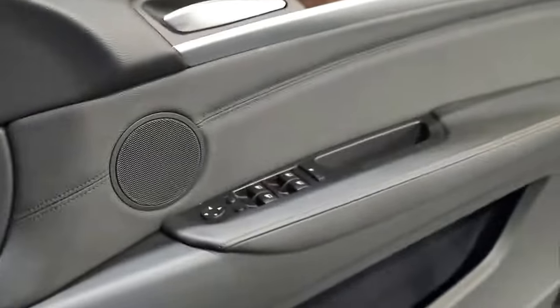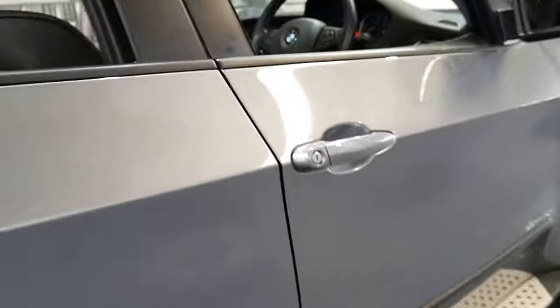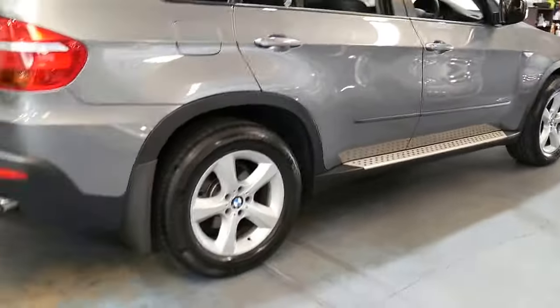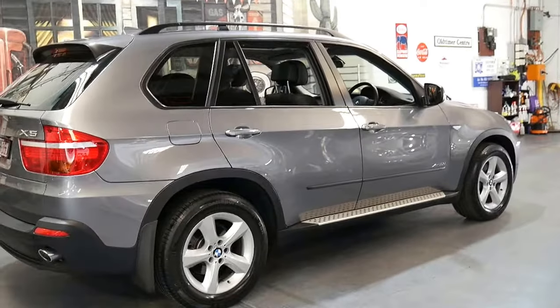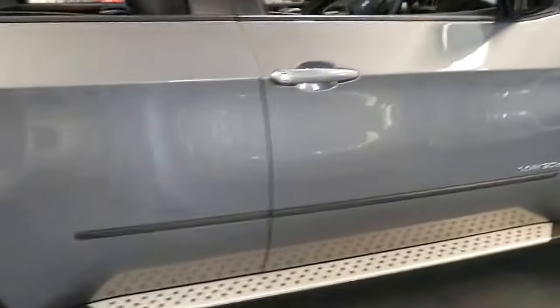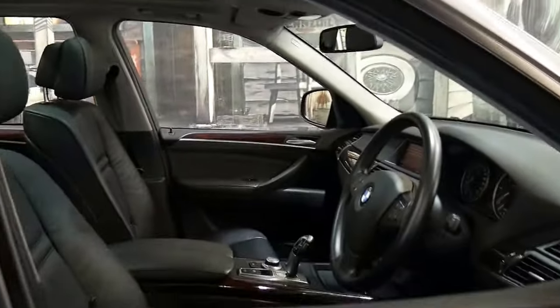If you have any specific questions about the car, you can give us a call. We are the Old Timer Centre located in Marrickville. We have in-house finance and we specialise in European cars just like this one. We'd welcome the opportunity to take you for a test drive. Thanks for taking the time to watch our video and we look forward to hearing from you. Thank you.